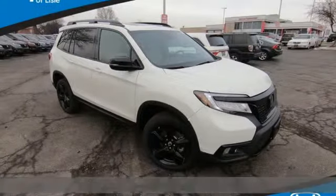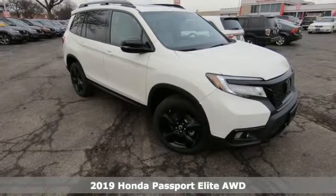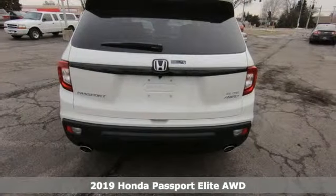It's a new 2019 Honda Passport. Honda has a world-renowned reputation for reliability. It comes nicely equipped with features you'll love.